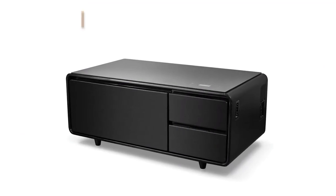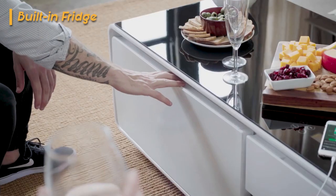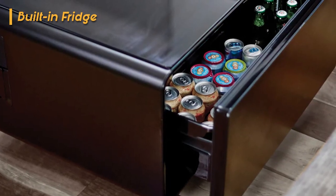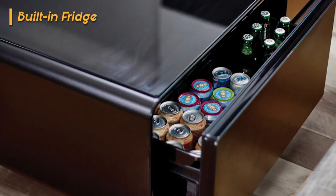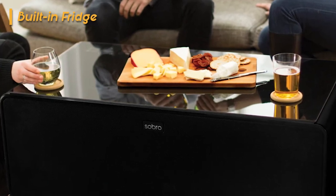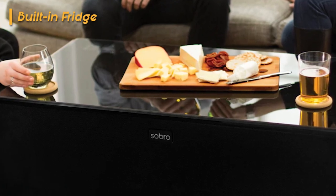Let's kick things off with what makes the Sabro Coffee Table an absolute showstopper: its built-in fridge. The left-hand side of the table reveals a massive 22 by 11 by 7 inch drawer that pulls out to unveil the cooled compartment. This compact refrigerator keeps your beverages and snacks refreshingly cold, and boasts soft-close doors for an extra touch of sophistication. With enough space to hold up to 32 cans and an array of snacks, this fridge is a game-changer for impromptu gatherings, movie nights, or simply enjoying chilled beverages without leaving your seat.